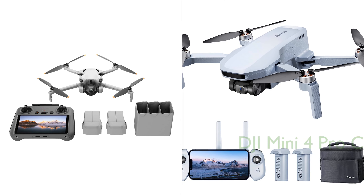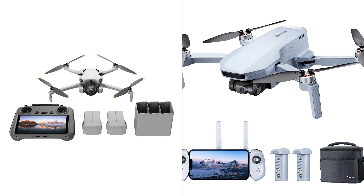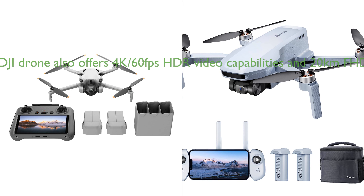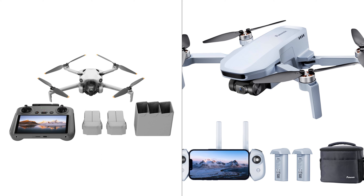Both the DJI Mini 4 Pro Combo and the Potensic Atom SE drone are impressive pieces of technology, each boasting unique features that set them apart. The DJI Mini 4 Pro Combo stands out for its extended flight times of up to 45 minutes per battery and omnidirectional obstacle sensing, providing a safer flying experience. It also offers 4K 60fps HDR video capabilities and 20-kilometer FHD video transmission, which are quite impressive for a drone of its size.